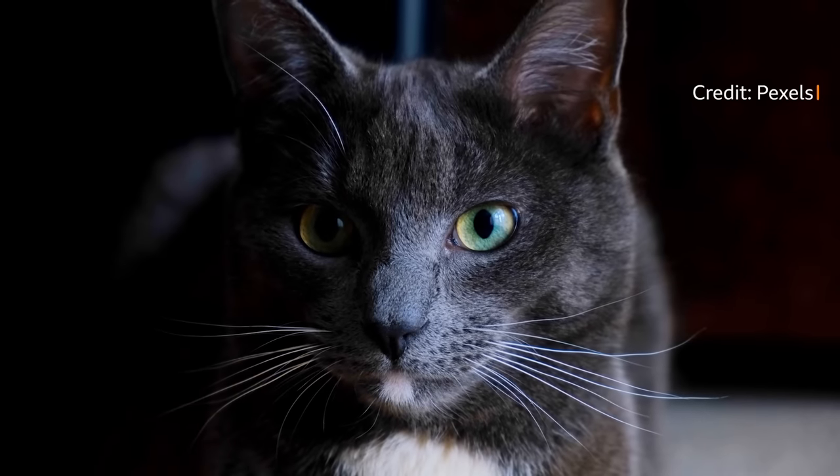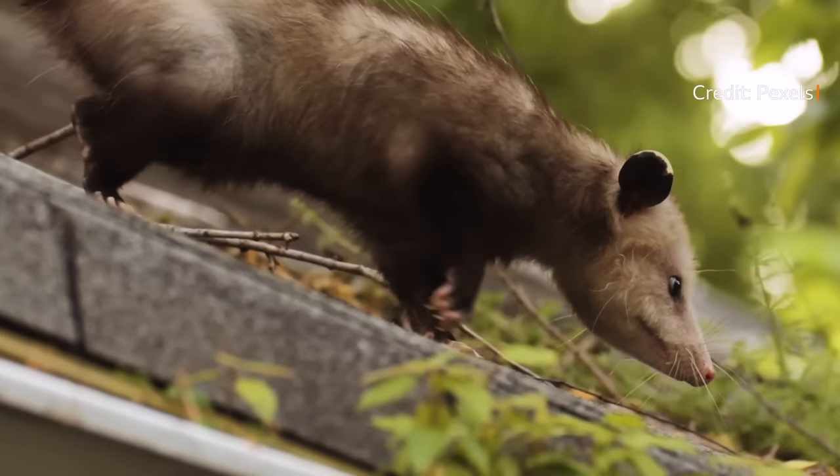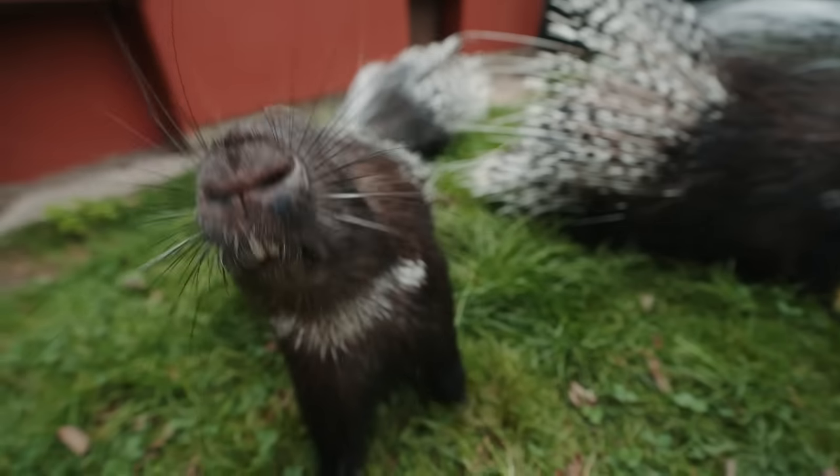Lots of people when they hear about whiskers think immediately of cat whiskers, but actually other animals have much better whiskers. They're more sensitive, they're bigger, they move more than cat whiskers.